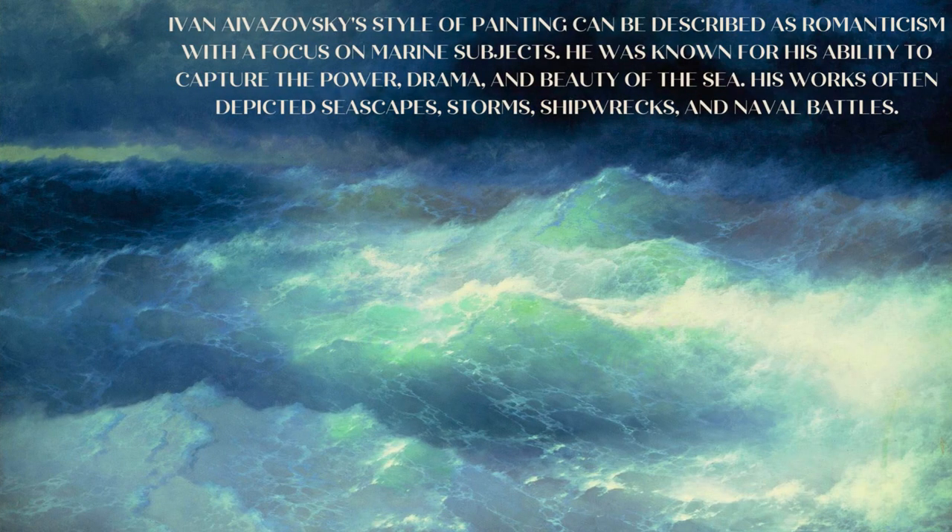Ivan Aivazovsky's style of painting can be described as Romanticism with a focus on marine subjects. He was known for his ability to capture the power, drama, and beauty of the sea. His works often depicted seascapes, storms, shipwrecks, and naval battles.